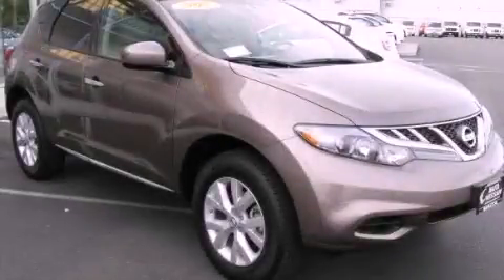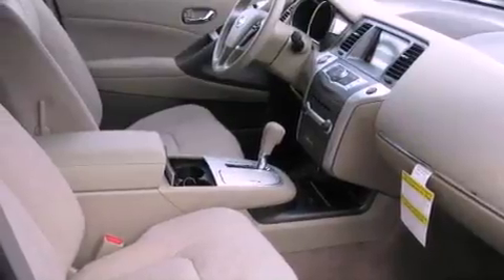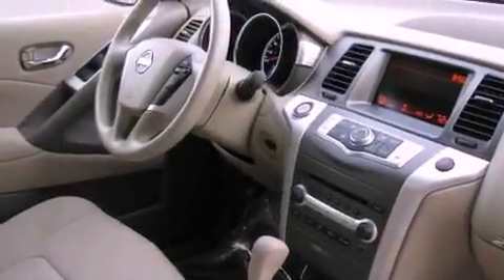This is a brand new 2012 Nissan Murano, a car-like ride in space like an SUV. All of the following features are included.